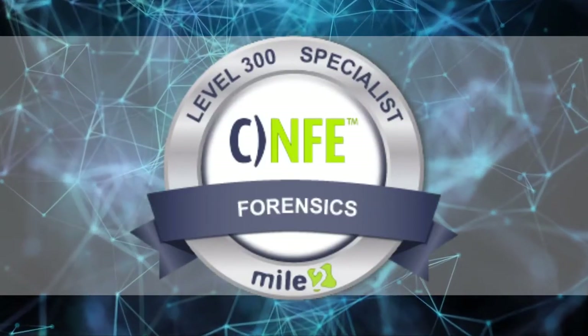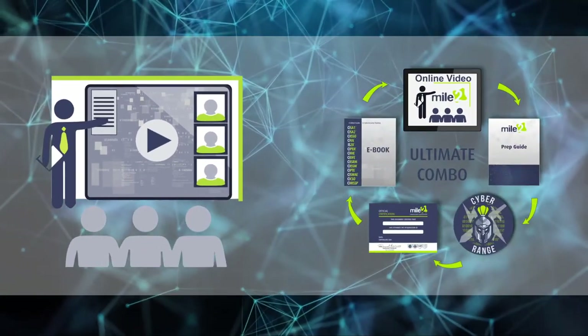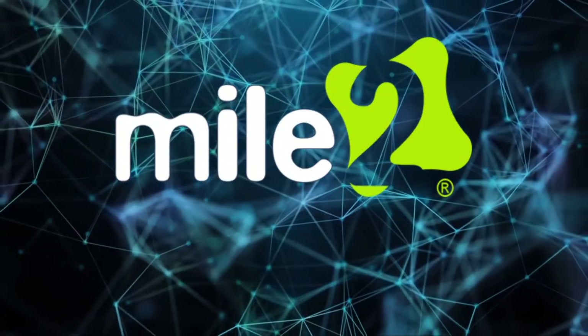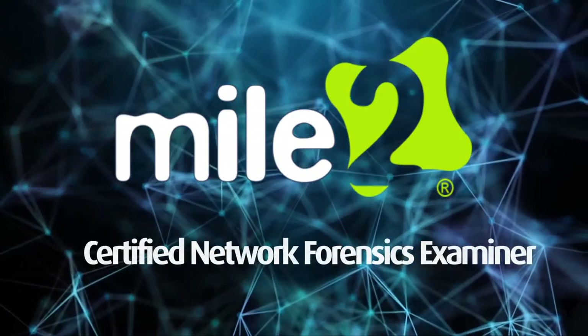This course is worth 40 continuing education units, is available as a live class or as an ultimate self-study combo. Take your forensics career to the next level with Mile 2's Network Forensics Examiner course.